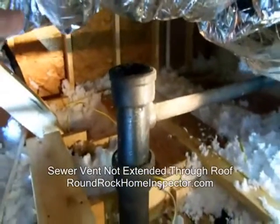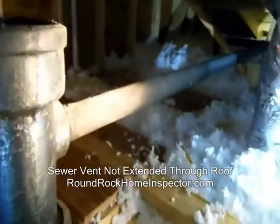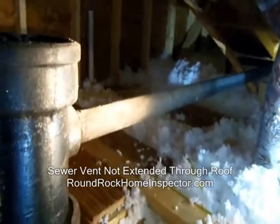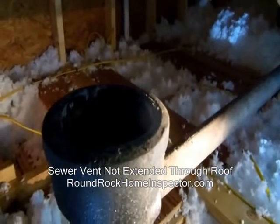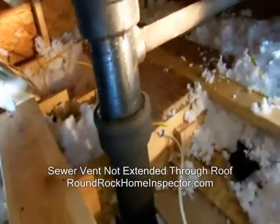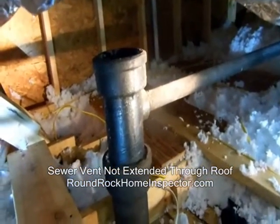Here we see they had a cast iron drain line right here, and that line goes back to a little bathroom for the vent. They didn't finish the vent stack out the roof — it should go up and out the roof right there. So that's just one of the problems that sometimes you find in properties that have been renovated.